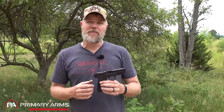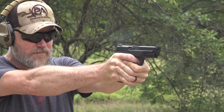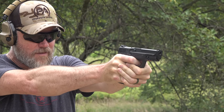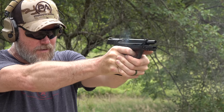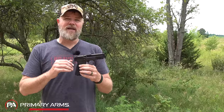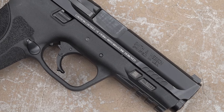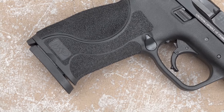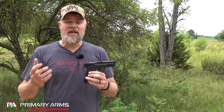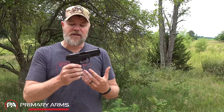Glock kind of set the pace for polymer frame striker-fired pistols, and Smith & Wesson followed their lead. Early S&W polymer striker-fired pistols were so similar to Glock's design that Smith & Wesson was actually sued by Glock. Fast forward to the M&P series — now in gen 2. I've placed this handgun pretty low. I've never carried one; I don't like the ergonomics, the stippling, or the trigger. It's just a me-too striker gun.